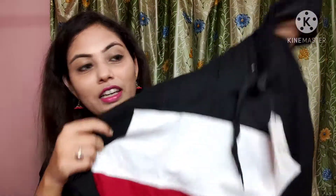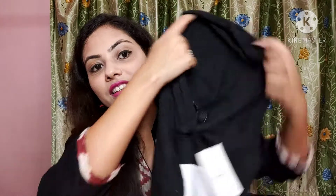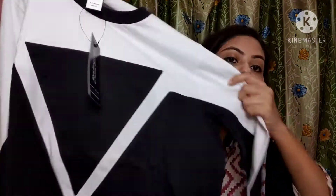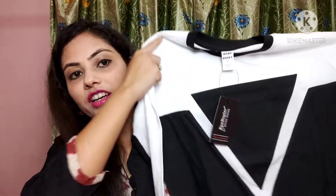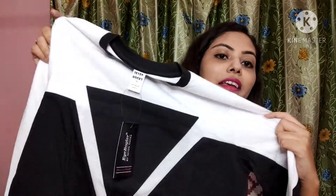Diwali is coming and after Diwali is my brother's birthday, so I have two t-shirts for my brothers. This is the first t-shirt — red, white and black combination, hooded. This is the second t-shirt, which is a $400 t-shirt — white and black combination.